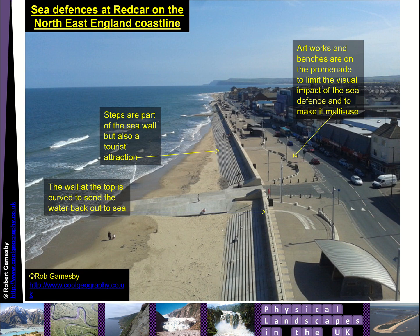Here you've got a picture of sea defences at Redcar on the northeast coastline. A brand new seawall built by the council, with artwork and benches used to soften the impact of it. But effectively it's got a recurved seawall designed to stop the sea damaging the town of Redcar in the northeast of England.